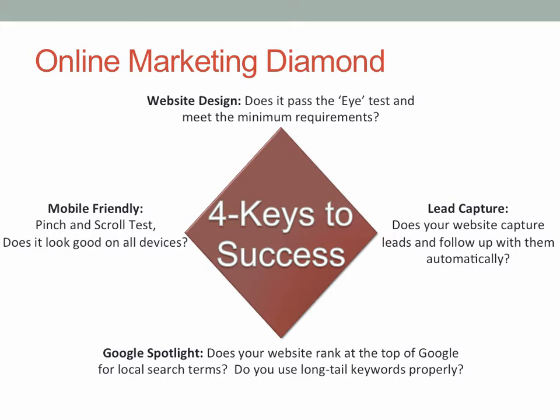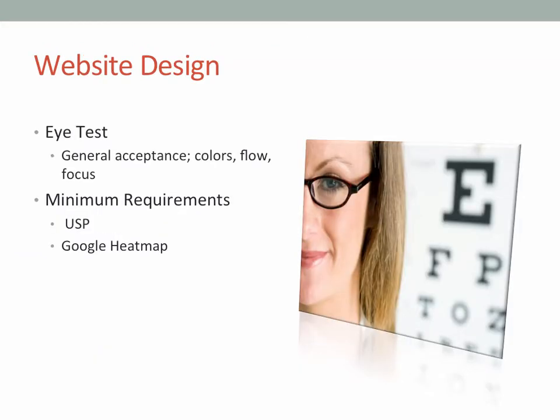It's providing people with information and giving them a reason to give you their name and email address so that you can follow up with them later. The third is, is your website in the Google spotlight? The eye test — when somebody goes to your website, is the general appearance good? Are there good colors, good flow? Does it look like a page out of a newspaper, or does it have some logical reasoning and progression that takes people through the site?